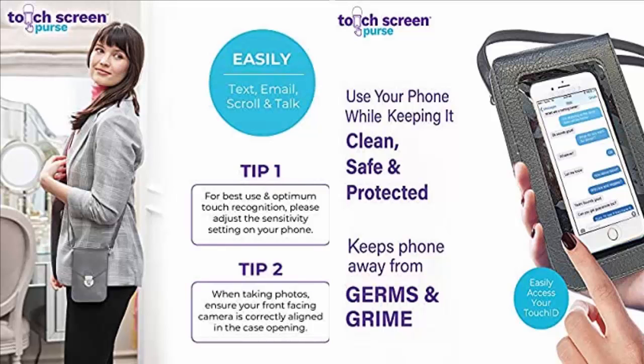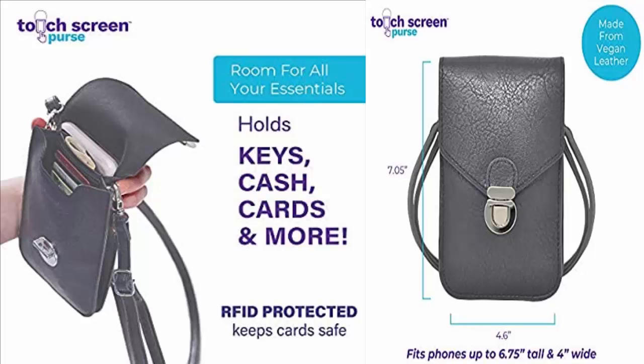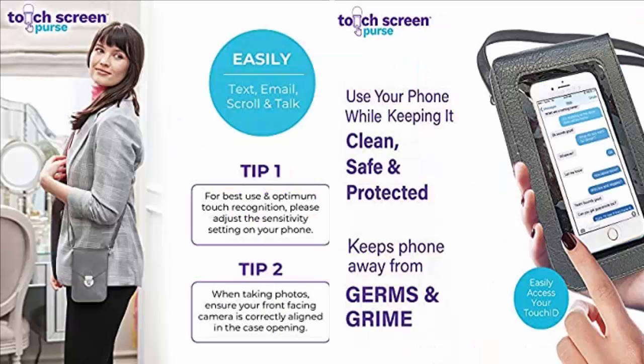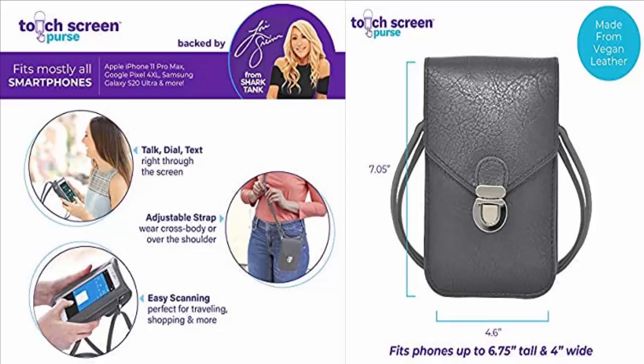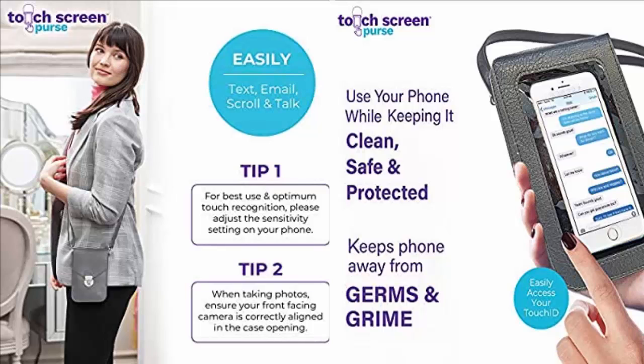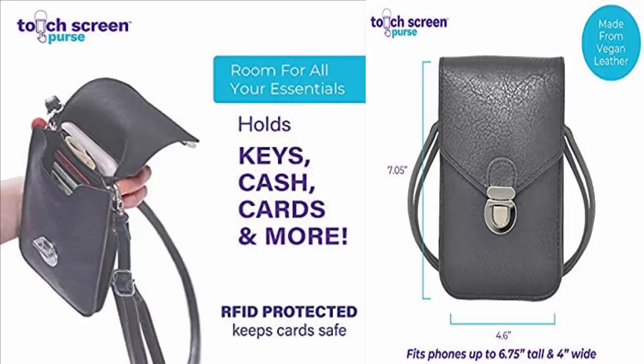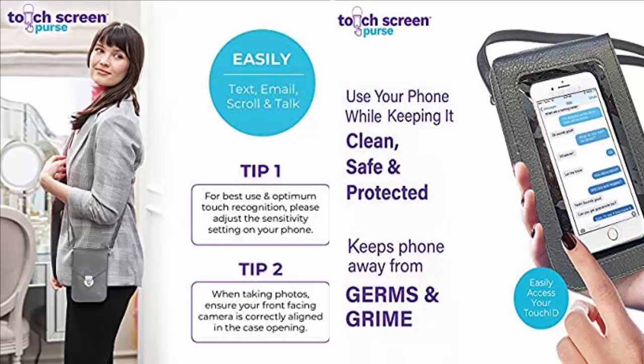The touch screen purse as seen on TV is a new, stylish, and lightweight purse that helps you keep your smartphone clean, safe, and accessible. The protective clear touch screen window allows you to text, talk, browse social media, and more while your smartphone is safely tucked away. It ensures safety from theft, helps prevent you from dropping or losing your smartphone, and keeps your phone clean from smudges, germs, and grime. It also has storage for all your essentials.